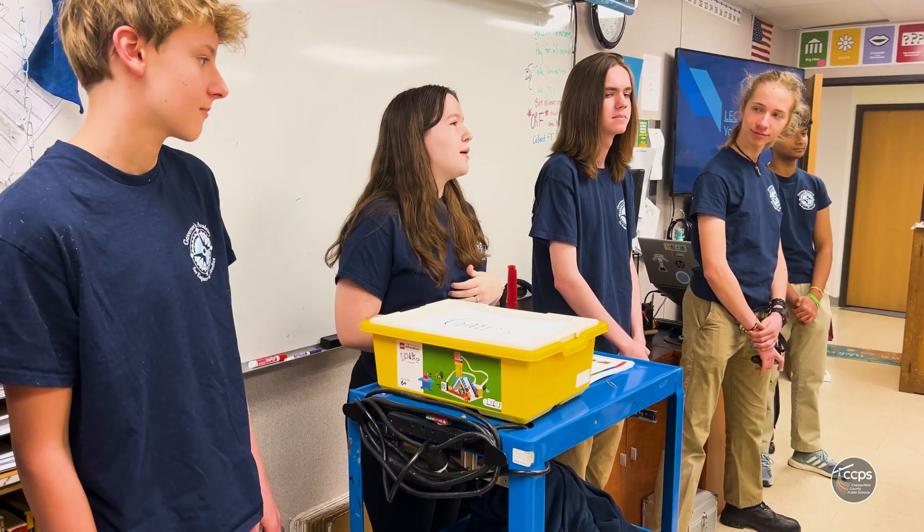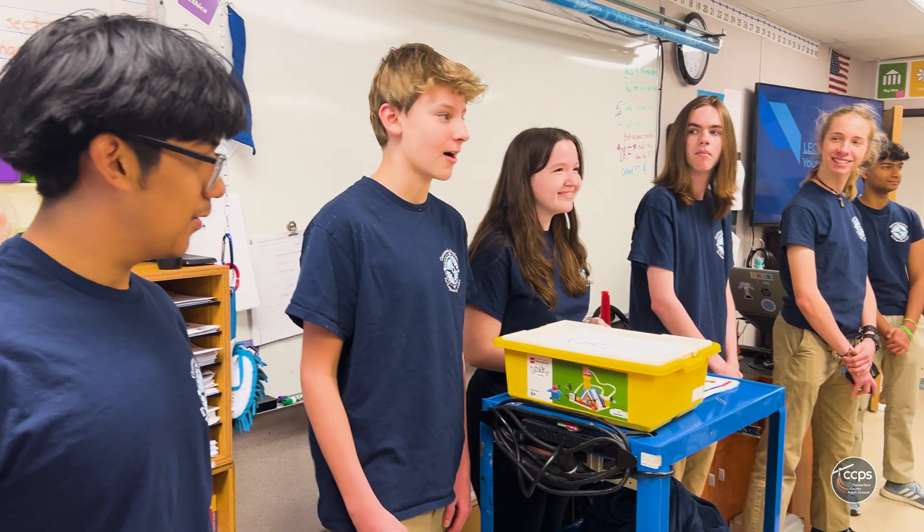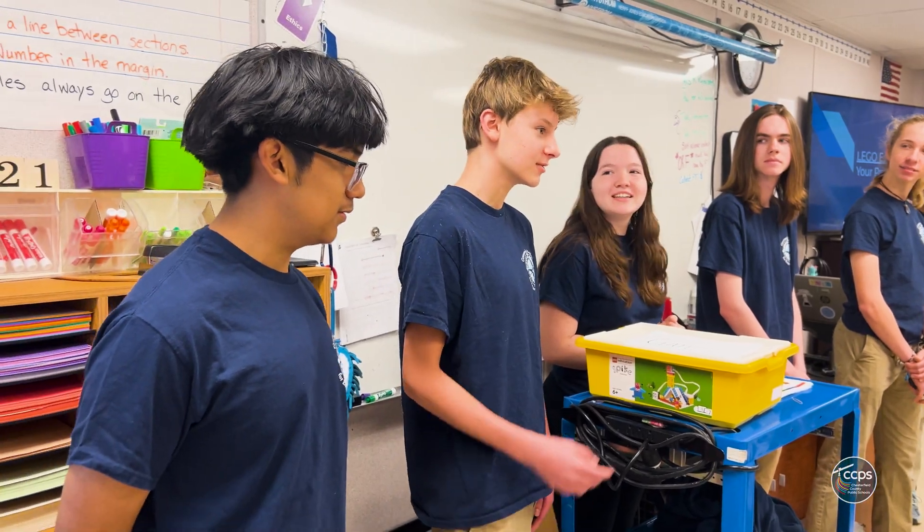It's definitely different when someone you're not used to is telling you how to do something and teaching you about something new, but it's also exciting getting to know different people and how they teach.